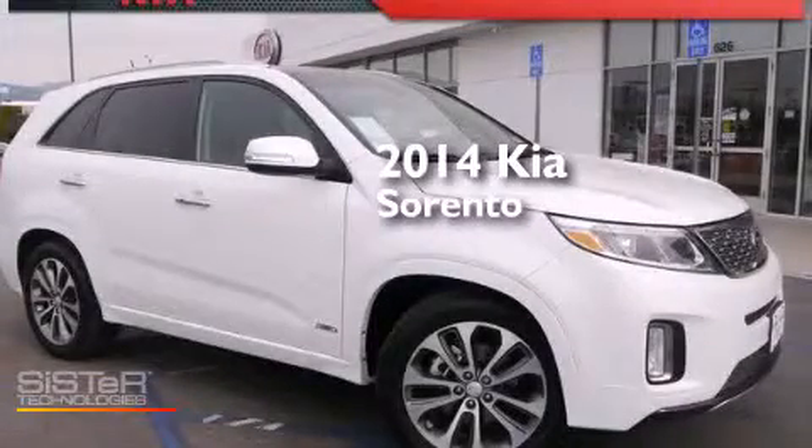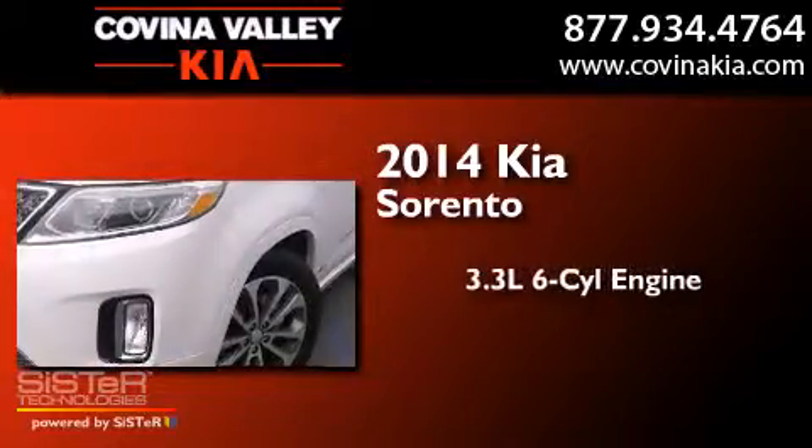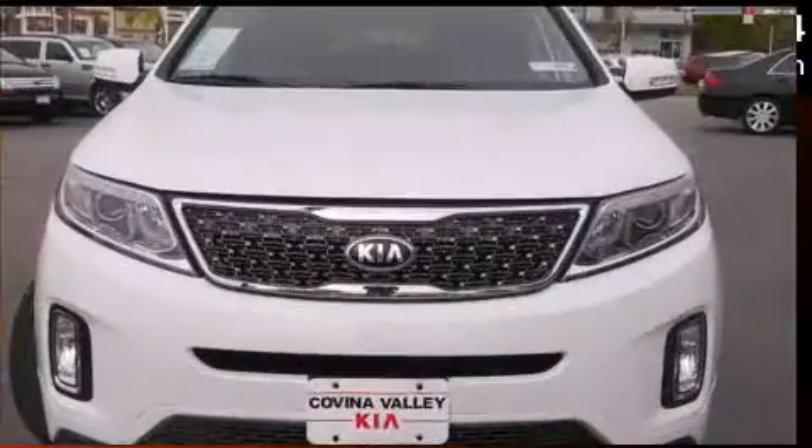This is a brand new 2014 Kia Sorento. It features a 3.3-liter six-cylinder engine, a six-speed automatic transmission, and all-wheel drive.